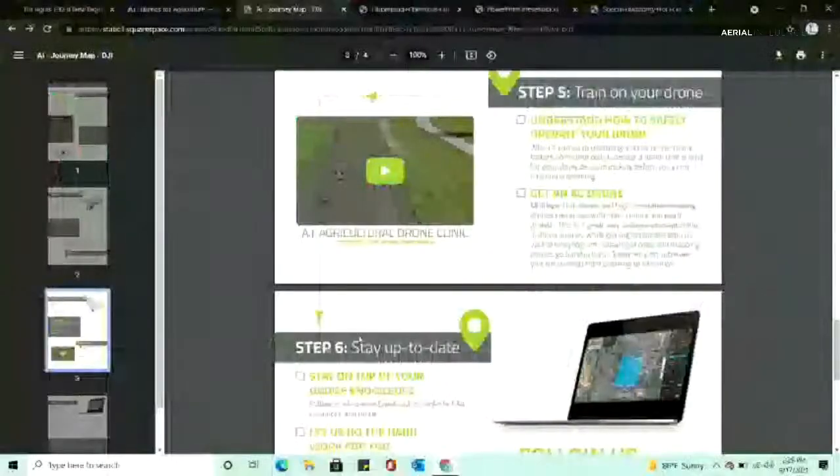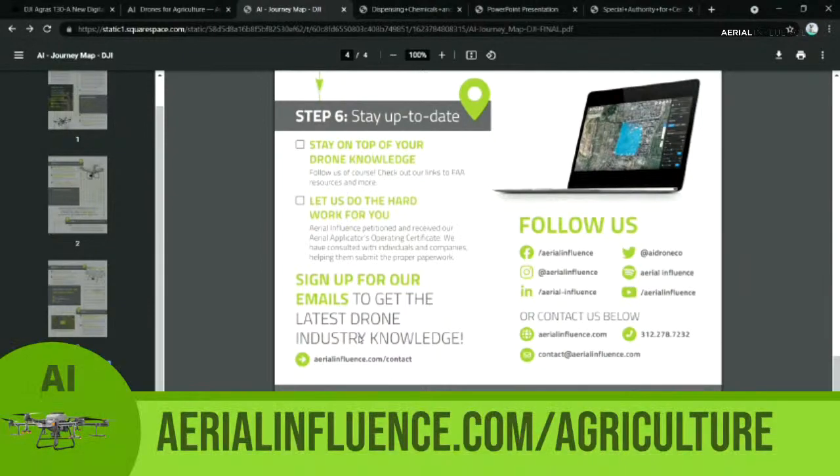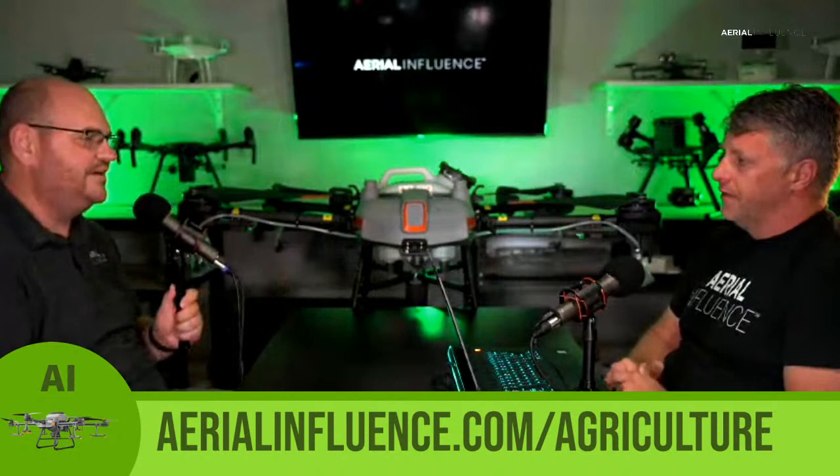Step six is your drone knowledge — that's always key because things change. People like us can help with this, which is partly what we're doing on the podcast: keeping everybody up to date. Part of educating yourself and staying current is following people in the industry. Right now the drone industry is what we eat, sleep, and breathe. Subscribe — we would love for you to do that.